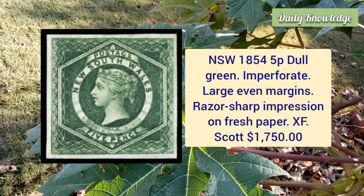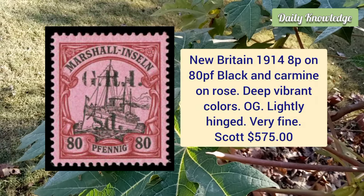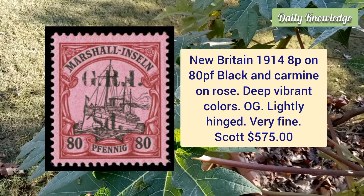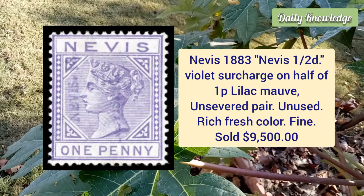New South Wales, 1854, five penny dull green, imperforate, large even margins, razor sharp impression on fresh paper. New Britain, 1914, eight penny on ATP black and carmine rose, deep vibrant color, original gum lightly hinged and very fine.